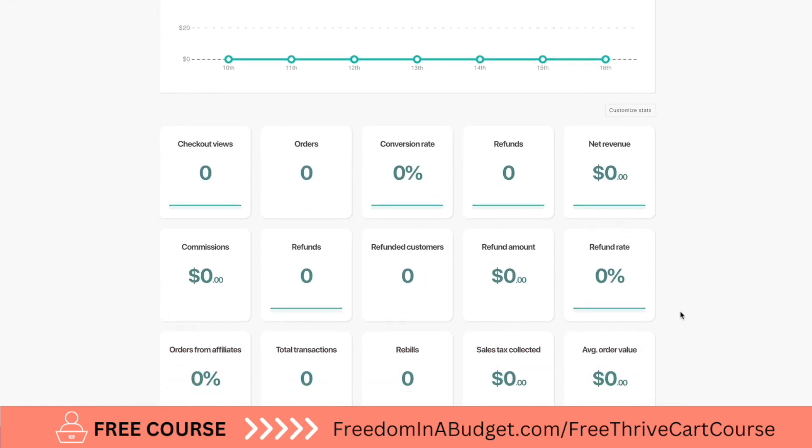If you want a full walkthrough of the Thrivecart platform — the ins and outs, all the different features, and what buttons to click — check out this video here.